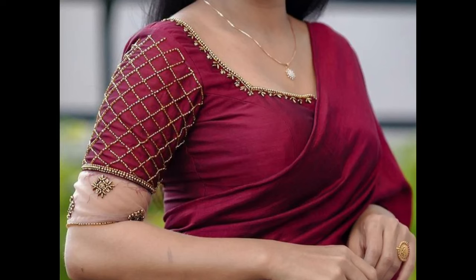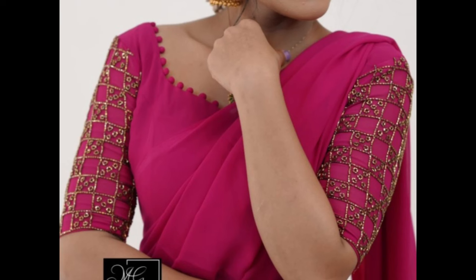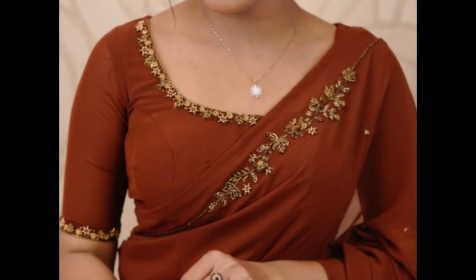Hello guys, welcome back to our channel. Here we will share all fashion-related contents like blouse designs, bridal saris, fancy saris, cotton saris, onam saris, blouse sleeve designs, bridal lehengas, jewelry designs, and more. In this video, I'm showing a few popular party wear fancy saris blouse designs.